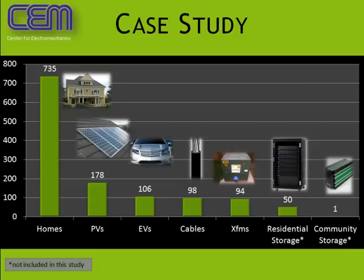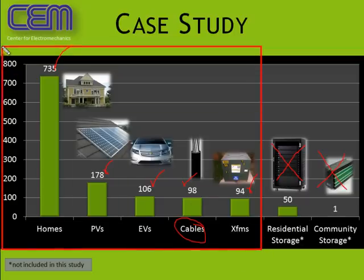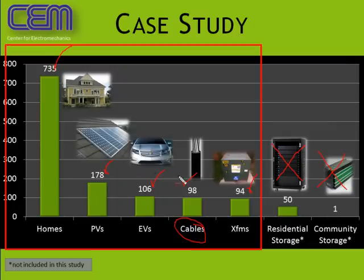Let's look at a case study simulating 735 homes, 178 PVs, 106 electrical vehicles, 98 single-phase cables — which are important for simulating voltage drops and power losses — and 94 transformers. We will not include energy storage at the residential or community level; that will be covered in a follow-up video. The assets included here are homes, PVs, EVs, cables, and transformers for the entire community.